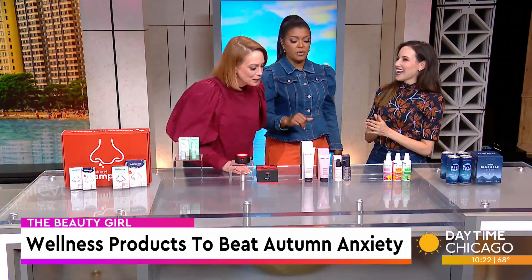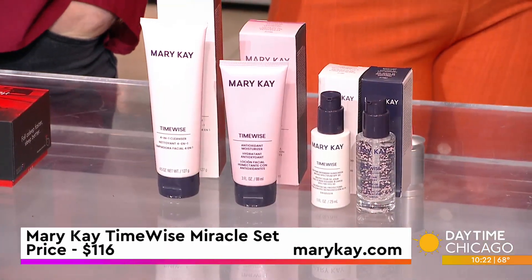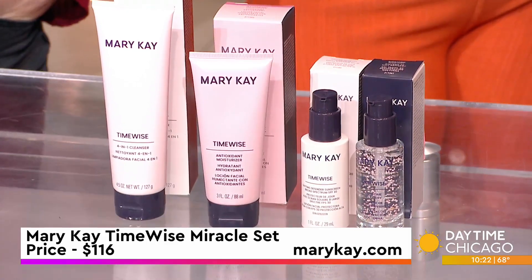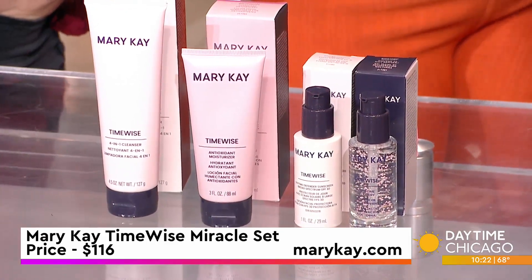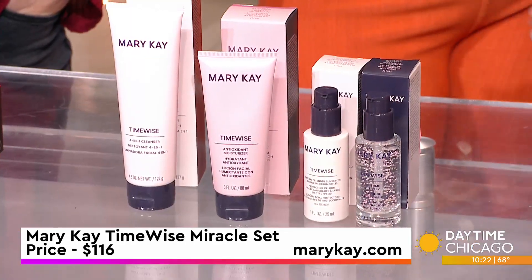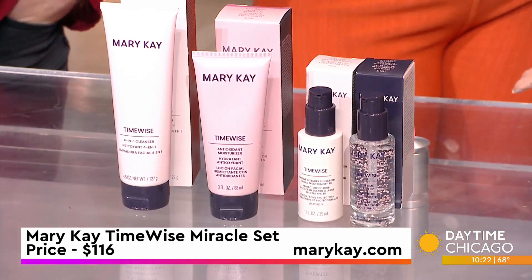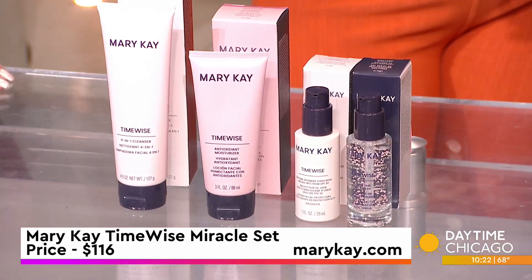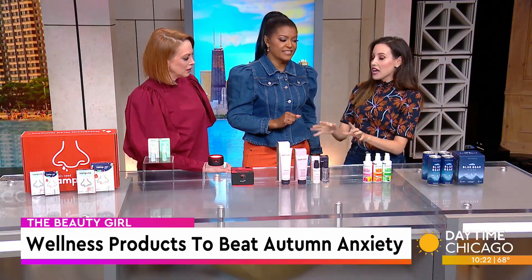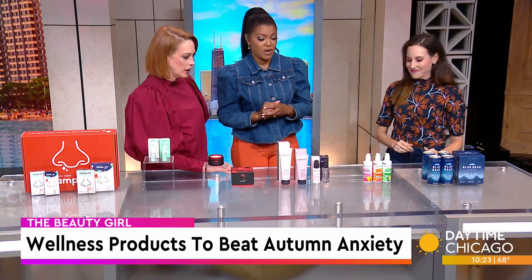This is Mary Kay's TimeWise Miracle Set. Because of all those environmental aggressors out there that can increase fine lines, this uses their patented TimeWise 3-Day Complex, which is going to combat all of those aggressors and protect your skin. What you'll love is that it's only three steps: in the morning, cleanse, moisturize, then your treatment — and at night you have an overnight treatment. Mary Kay is celebrating their 60th anniversary and will be at New City in Lincoln Park on Saturday, October 7th, 10 to 5, giving away mini versions of this set for free, plus free coffee.